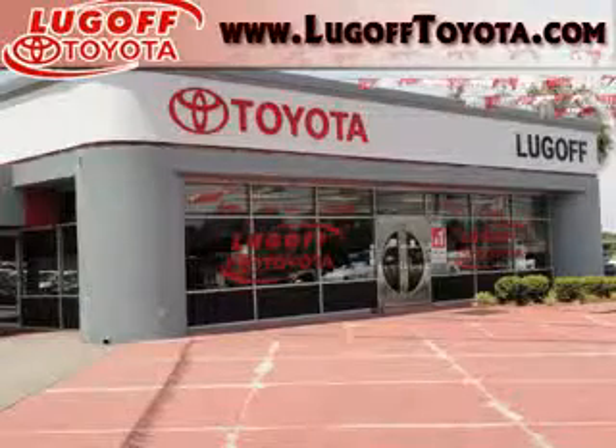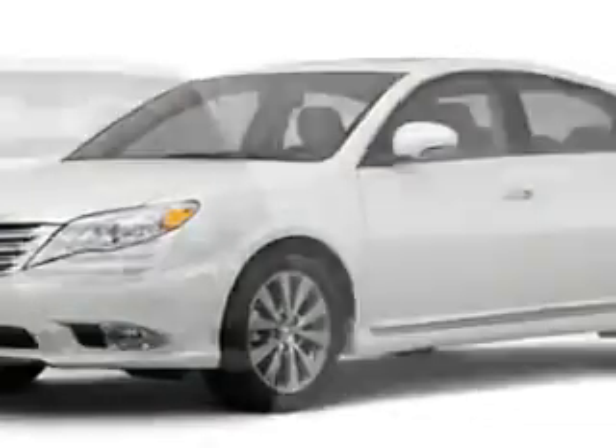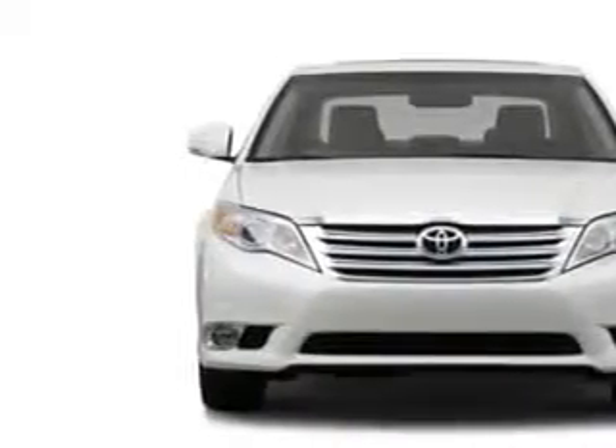Thank you for visiting Lugoff Toyota online. Check out this 2012 Toyota Avalon equipped with a six-cylinder engine.